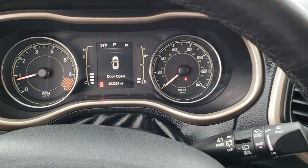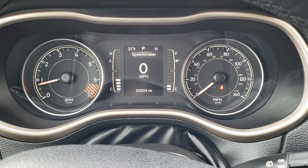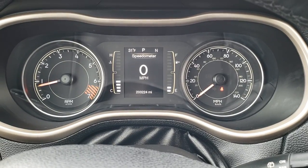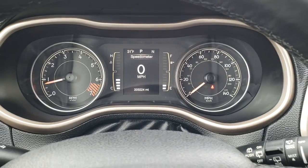As we hop inside the vehicle, you can see that this car indeed does have 203,224 miles. You get the digital speedometer, outside temperature, and compass display, and the instrument cluster is very nice and clean.